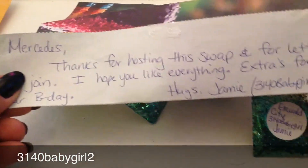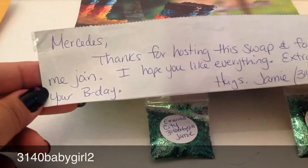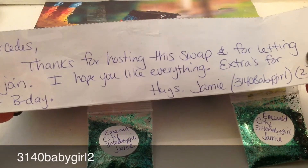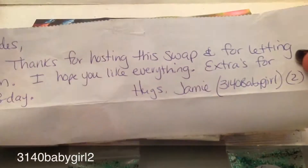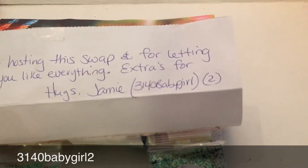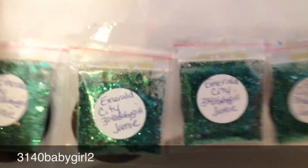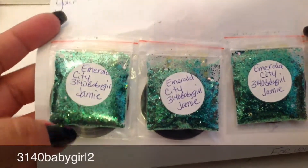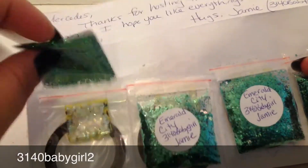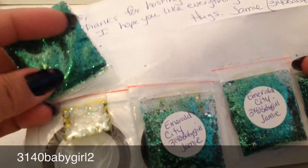Let me take that out so you guys can see the inside. It says: 'Mercedes, thanks for hosting this swap and for letting me join. I hope you like everything — extras for your birthday. Hugs, Jamie, 3140 Baby Girl and Baby Girl 2.' All her information will be in the description box below. And this is the beautiful emerald — oh, it's called Emerald City Green that she sent. It's really, really pretty.